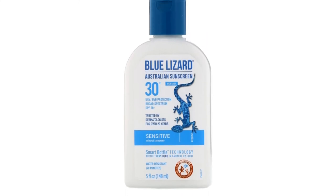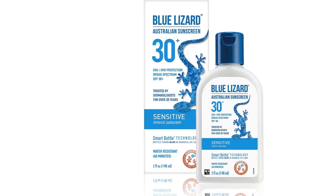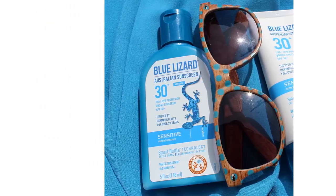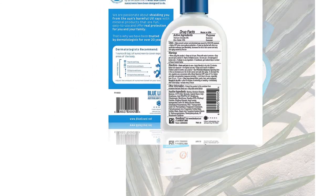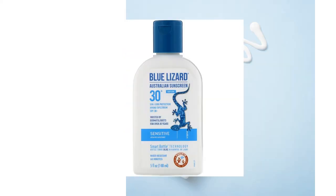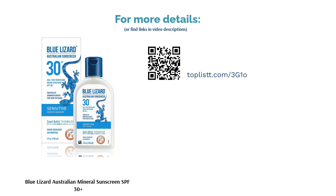Why does it work for sensitive skin? Due to the fact that it is free of synthetic fragrances, dyes or parabens — all of which are known to irritate delicate skin. Since it's Australian-made, you could assume how much they care for their oceans and reef ecosystems, with their oxybenzone and octinoxate-free formula. Pediatricians have also approved it as safe to be used on children. Blue Lizard Sunscreen is also dubbed a smart bottle with smart cap technology — the bottle and tube caps turn blue when exposed to harmful UV rays, reminding you to be sun-safe at all times.